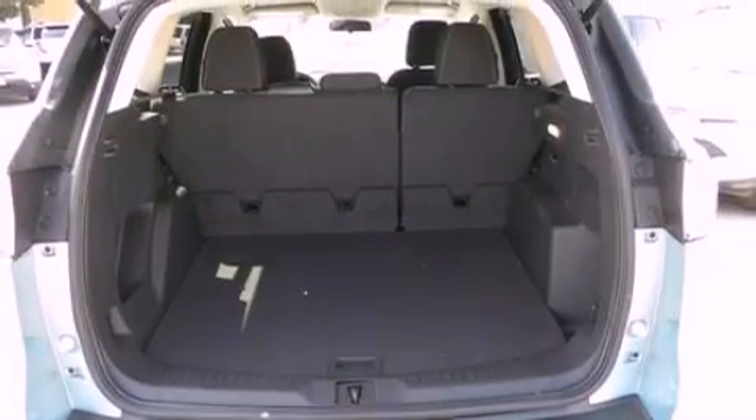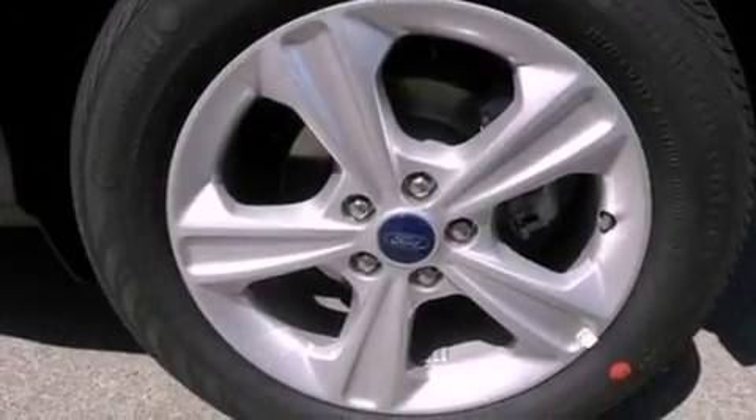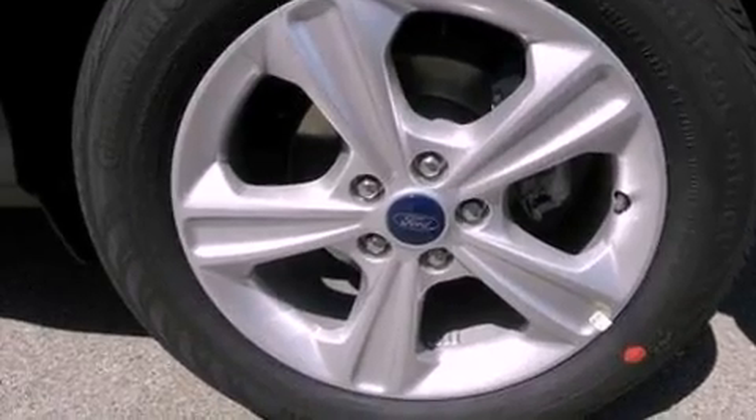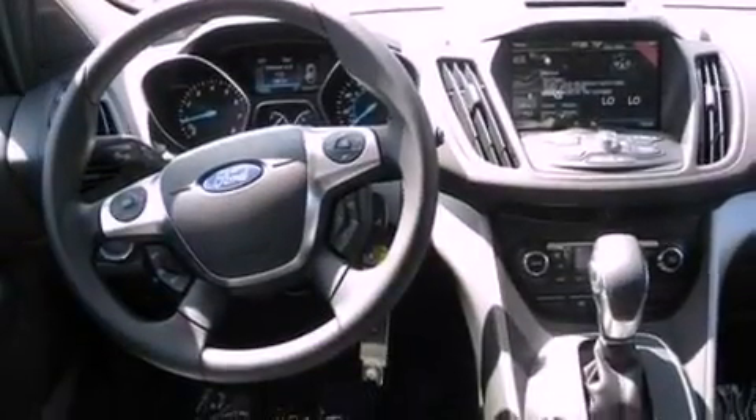The following features are also included: air conditioning, cruise control, full-power accessories, a six-speaker audio system, a four-wheel independent suspension, privacy glass, front fog lights, dusk-sensing headlights, a keyless entry system, and a rear spoiler.